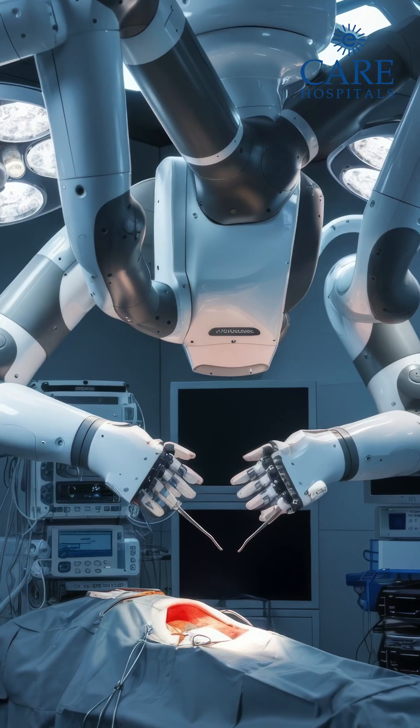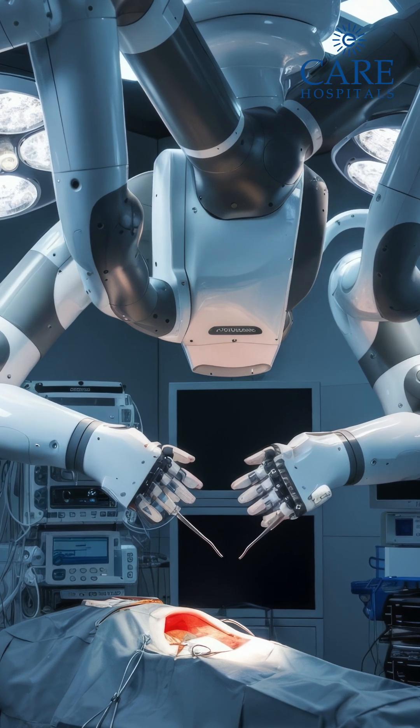Esophageal cancer is one cancer where we need to have multiple incisions right from the neck to the chest and to the abdomen. Robotic surgery will help in doing this surgery better because we can do it only for the chest and the abdomen, and we can easily anastomose in the thorax — that is, in the chest — because the anastomosis can be done hands-on.